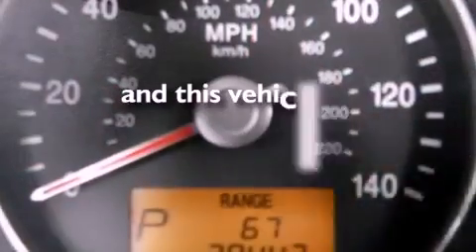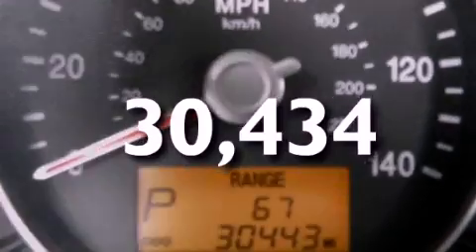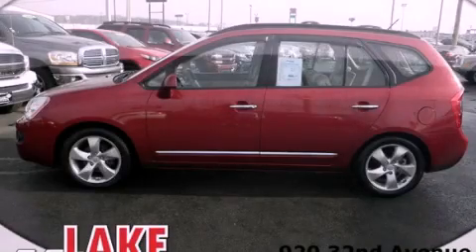This vehicle has fewer than 31,000 miles on the odometer. We invite you to contact us today to learn more about this vehicle.